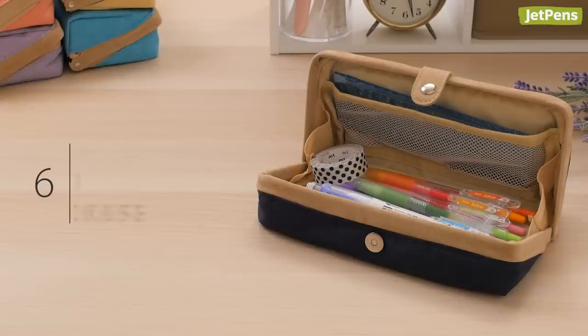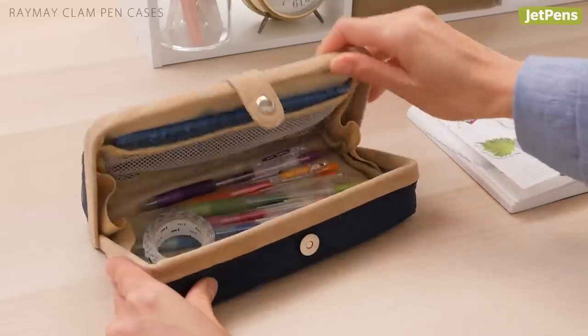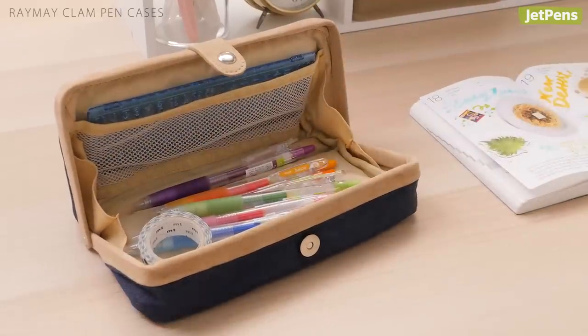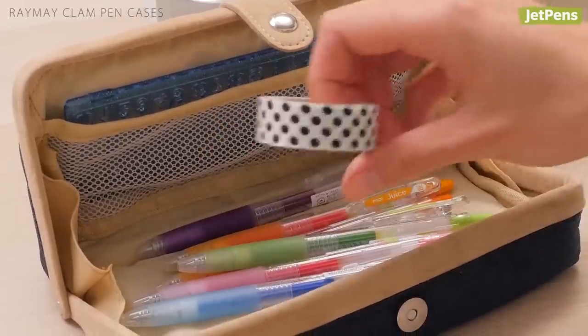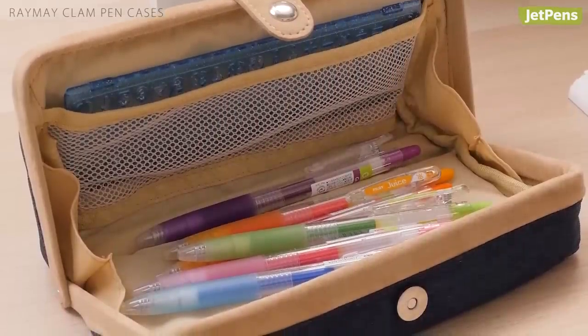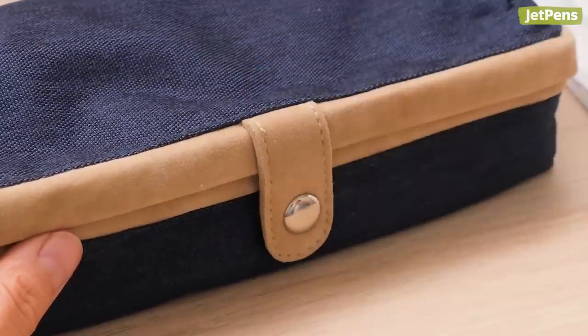The Reimei Clam Pen Case sold out almost immediately after it launched, and it's not hard to see why. Its charming design will fit in on any student or crafter's desk. It has a roomy interior and opens up so you can clearly see everything inside. A convenient magnetic closure keeps your tools securely stashed.